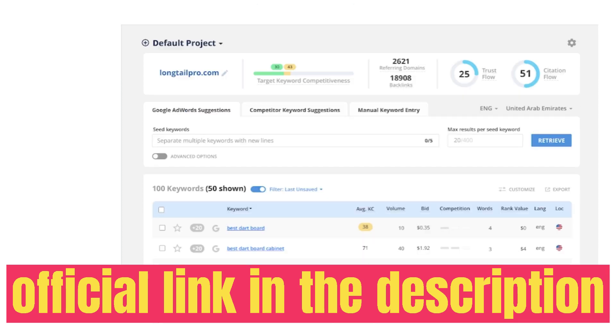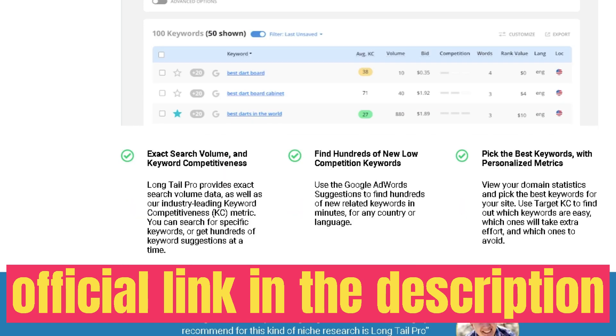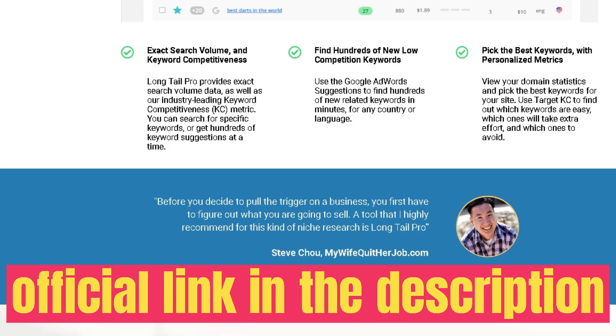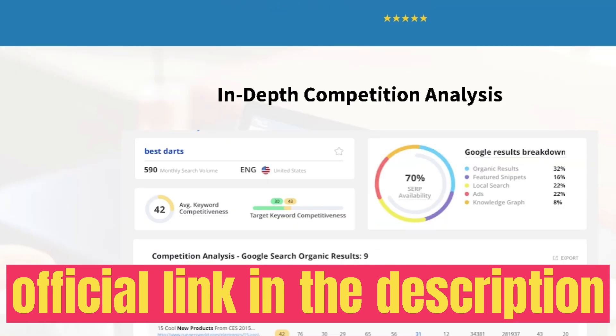They recently added a lifetime deal on AppSumo, so it'd be a good idea to do a full updated review of this tool to see how it compares to other keyword research tools on the market. The regular monthly plan starts at $37 per month, the Pro plan at $67, and the Agency plan is $147. If you're already familiar with LongTail Pro and you like it, I highly recommend grabbing the lifetime deal from AppSumo — at the time of recording, you'd pay one time for lifetime access.